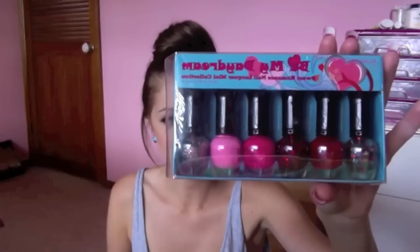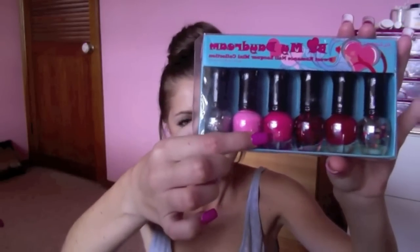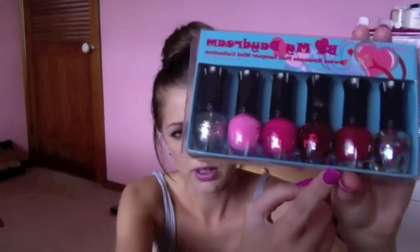The first one I'll show you is in a little nail polish kit from Clean Colour. It's the Be My Daydream Sweet Romance Nail Lacquer Mini Collection, and I purchased this from Beauty Joint. It comes with six different colours: a glittery silver, a light pink, a hot pink, a red kind of glittery nail polish, a red, and then just a clear top coat with hearts. This is an okay collection. The only ones I really like are the light pink, the dark pink, and the silver glitter.